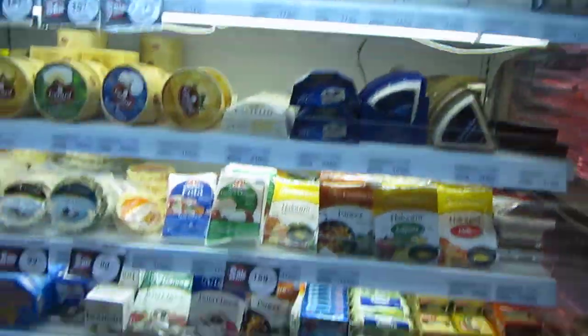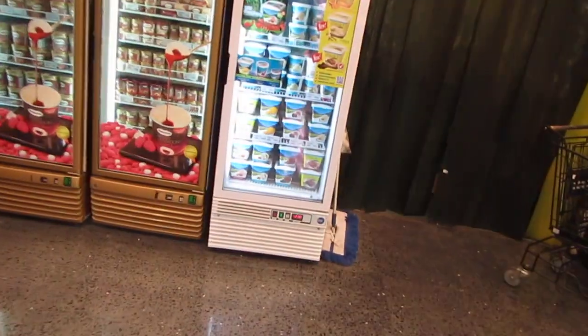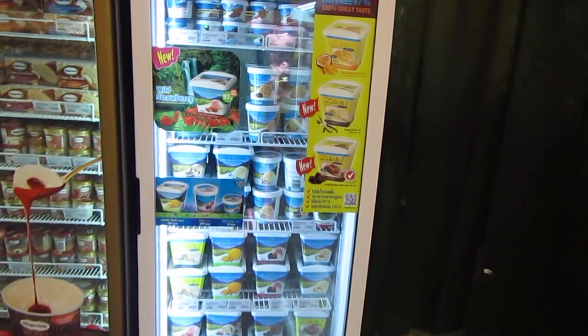Five million more cheeses. New Zealand Natural - you got your ice cream fix. Häagen-Dazs. Looks great.